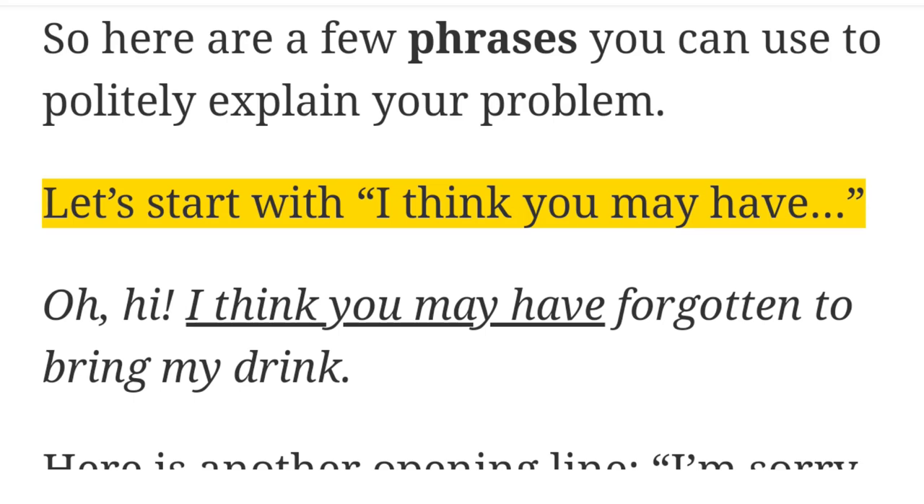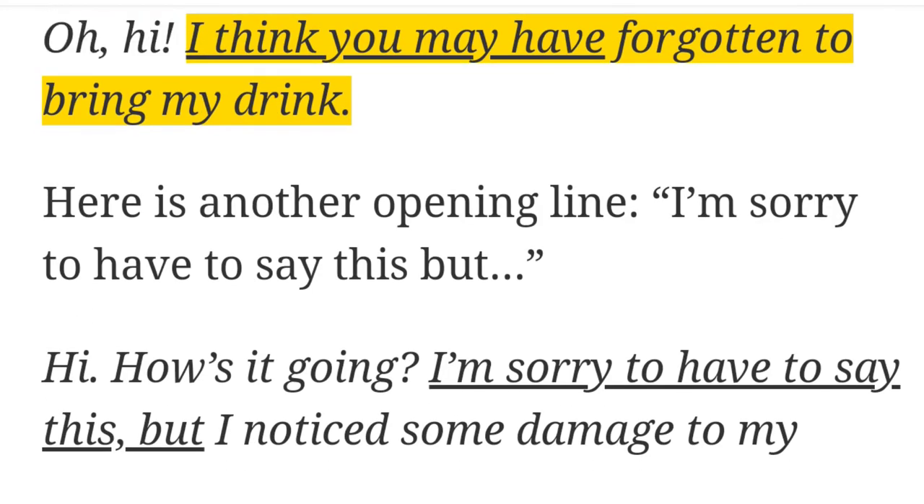Let's start with 'I think you may have.' For example: 'Oh, hi. I think you may have forgotten to bring my drink.'